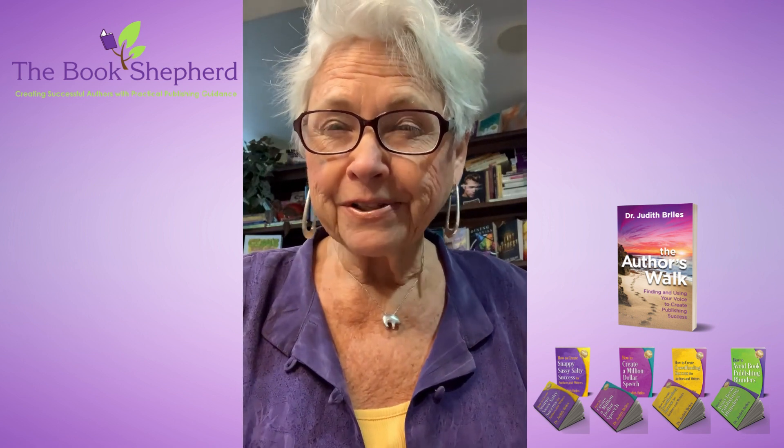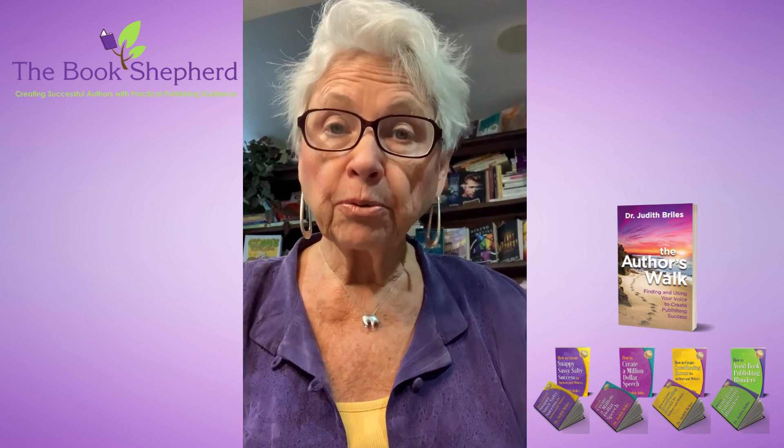Hi there, this is Dr. Judith Browles and I've got a quick tip about the spine of your book. Does yours pop or is it a yawn? It's really smart to think about how your book would display on any bookshelf in any store venue. The reality is rarely is it going to be face out. Most likely it'll be spine out.